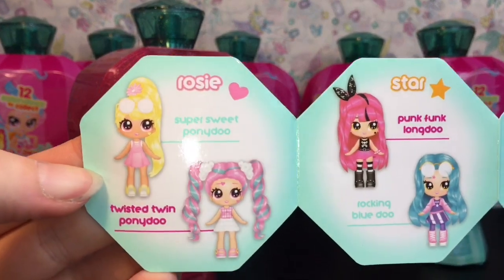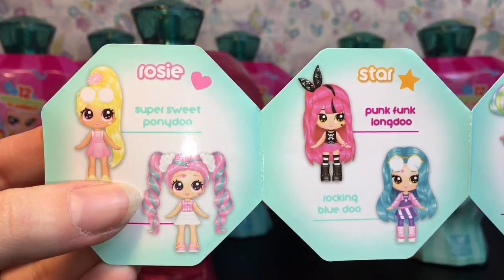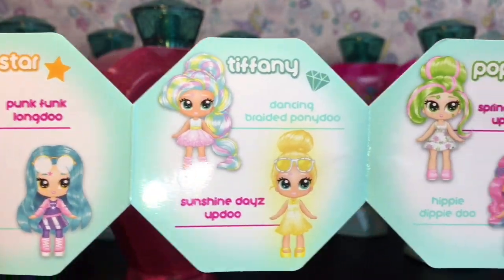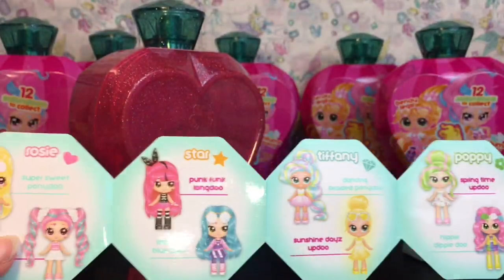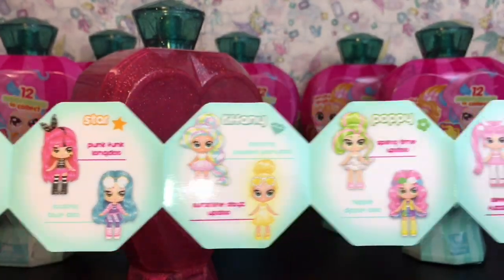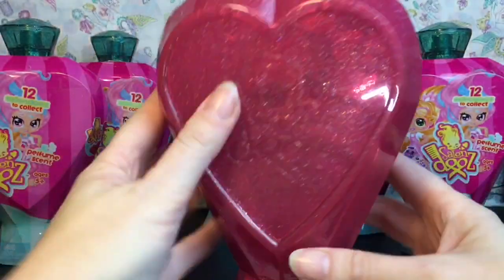Here's a look at our dollies. There's Rosie — oh, look how cute the little twisted ones are — Star, which I really like, Tiffany, Poppy, Celeste, and Coco. Those are the six characters, with two different styles each. Some have really cute rainbow hair as well.